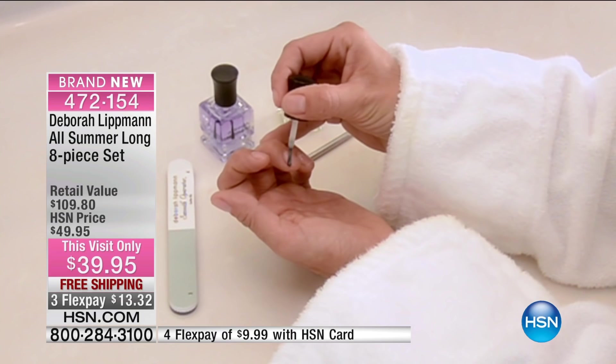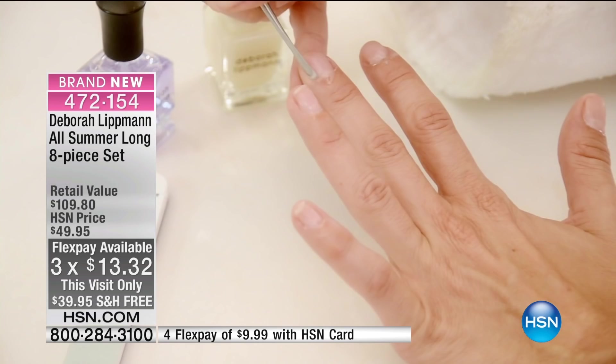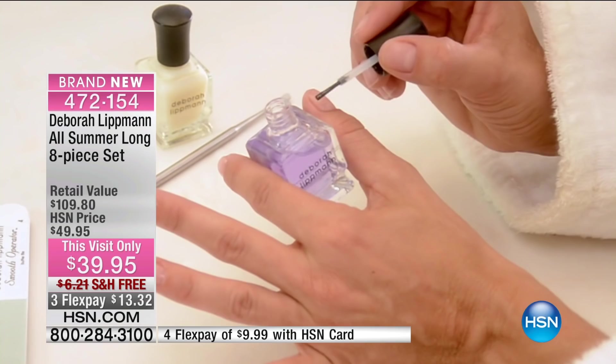We are very, very busy. Please use automated ordering — that way it puts you to the front of the line. $13.32 gets it home. Deborah Lippman — if you've never tried her nail polishes, she's my favorite go-to. She's been here at HSN for almost five years.